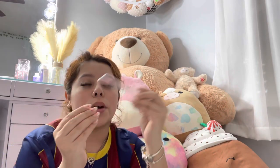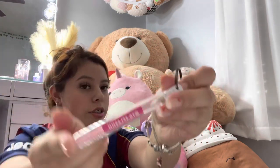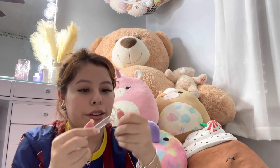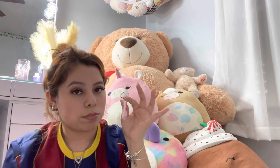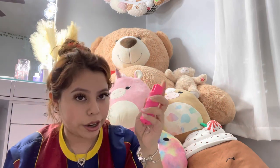I have a business card from my eyelash girl — go follow her and get your lashes done! She gave everyone a keychain spoolie so we don't lose it. I use it to brush my eyelashes so they always look cute.